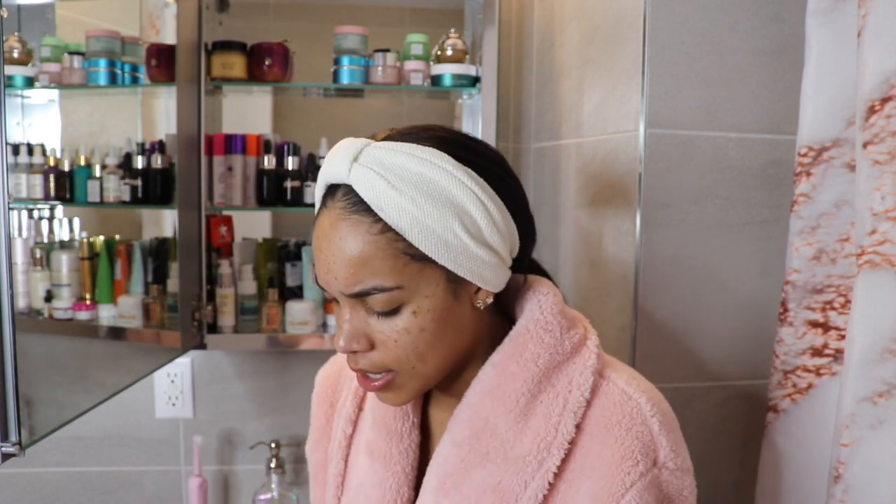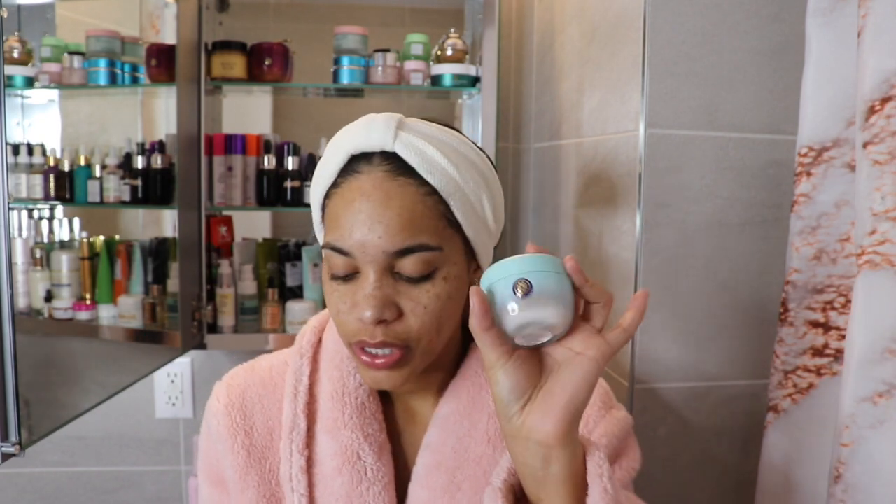It's jam-packed with Japanese ingredients. It has Japanese wild rose, which improves the look of pores over time, and Japanese leopard lily, which reduces oil production and calms and soothes the skin. I've never felt like my skin was sticky or tacky after using this moisturizer. It really does feel refreshed, calm, smooth — it feels amazing. I love this moisturizer.